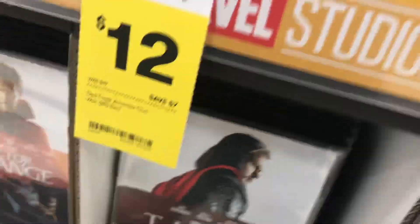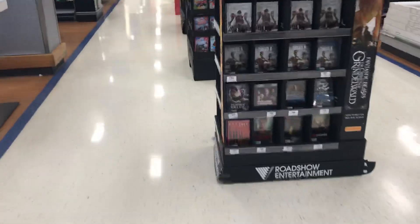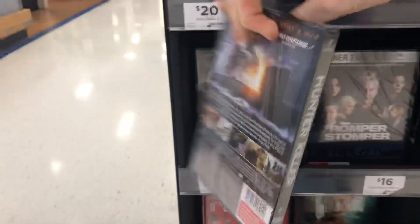And in case you're wondering, they do have Creed 2, which is on Blu-ray. It's $25 on Blu-ray, $20 on DVD, in case you want Creed 2. And they've got Hunter Killer, which looks interesting.